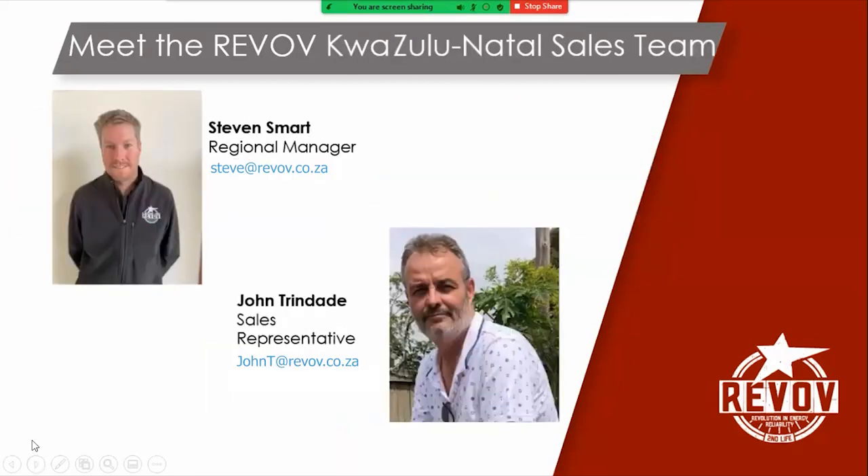And if we go on, you can see the guys in Zululand, in KwaZulu-Natal, headed up by Stephen Smart, our regional manager based in Hilton. His email address is Steve at Revolve. And John, who supports him down there on the coastal region, spending a lot of time visiting customers. Great to have you guys with us as well. For all of those who would like to reach out to the Natal branch, these are the faces that are out there to help you.